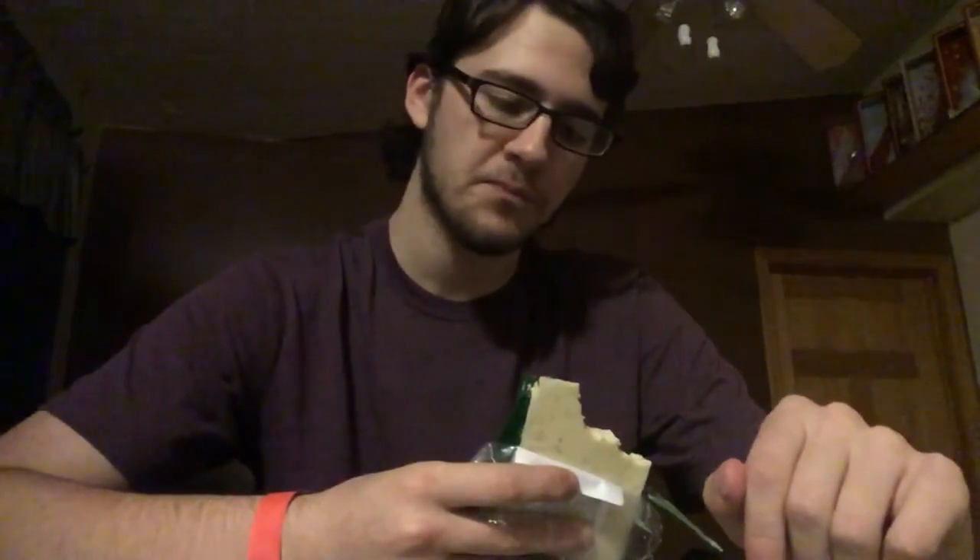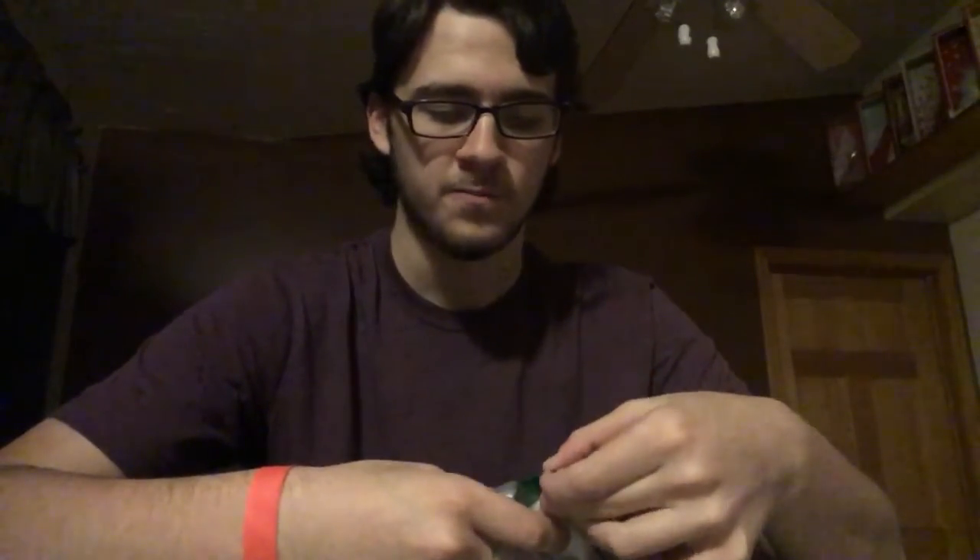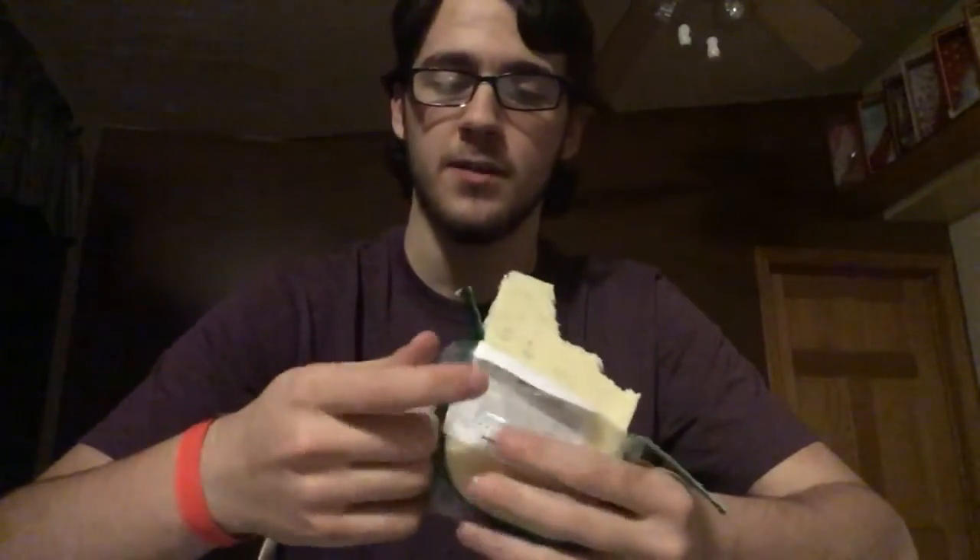It is a creamy cheese, so that is nice for eating straight out. But yeah, there it is again — I feel like I have to work this cheese to get any of the dill flavoring out of it, which is kind of annoying because a lot of people aren't gonna sit there rolling it around on their tongue trying to get the flavor. I'm actually kind of disappointed with this cheese right now.